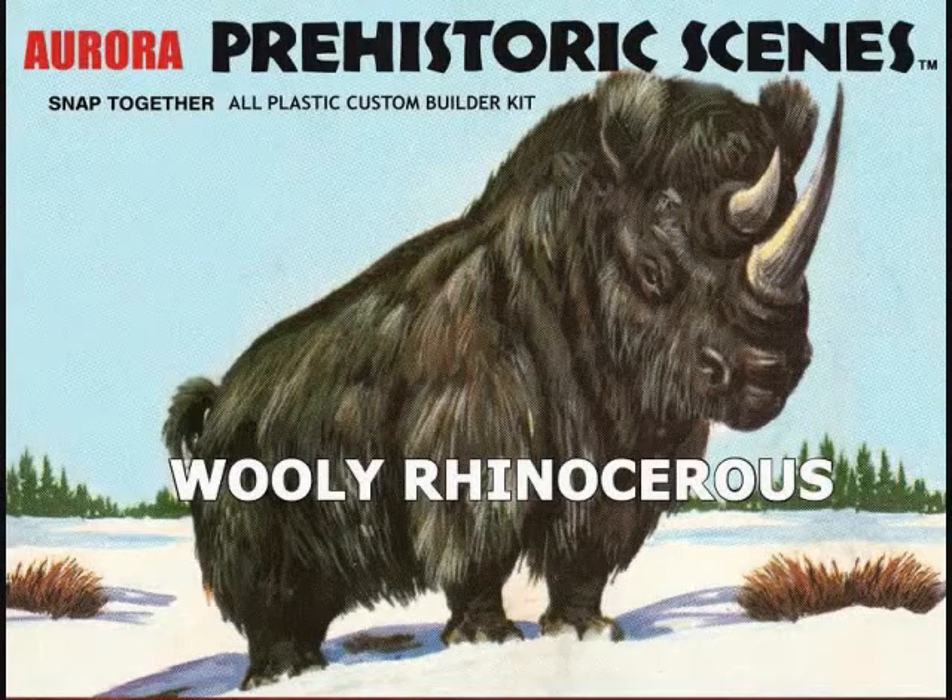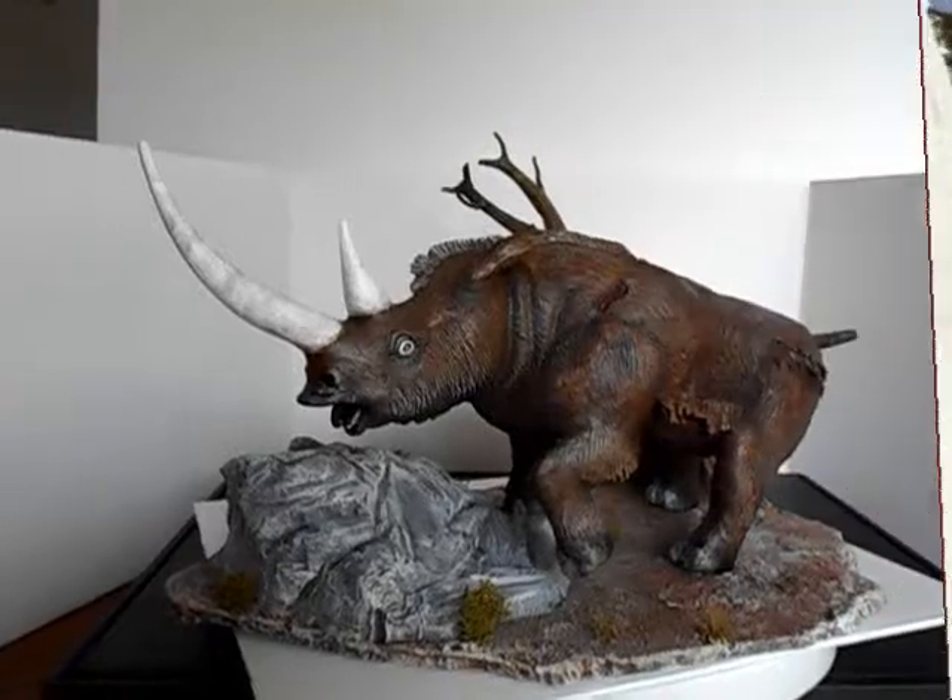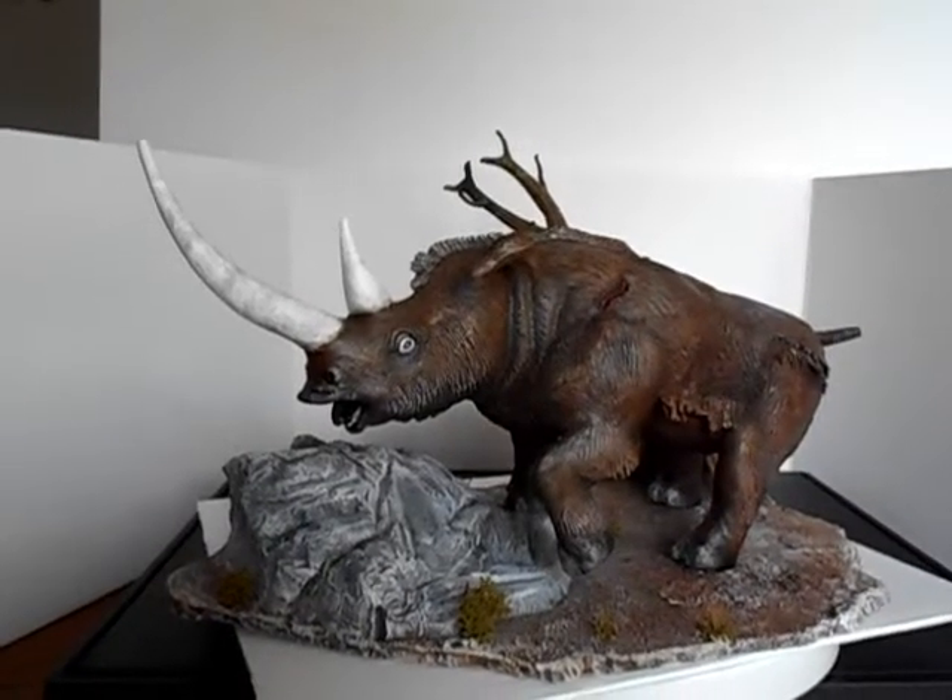Next we have the Woolly Rhino, a magnificent beast of the Ice Age. Custom-built kit with a custom base by yours truly.